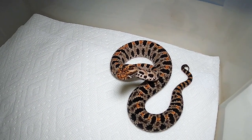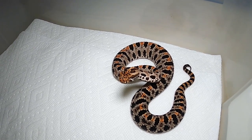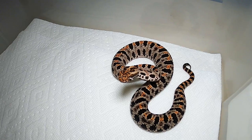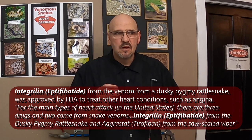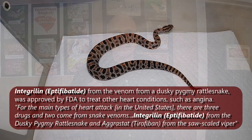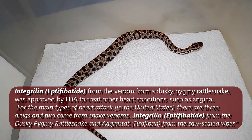It's actually in an FDA-approved drug that helps with blood clotting. It's even used in surgical procedures when they are applying stents into heart patients and things like that. It's really neat stuff, and it makes this little pygmy rattlesnake medically significant.